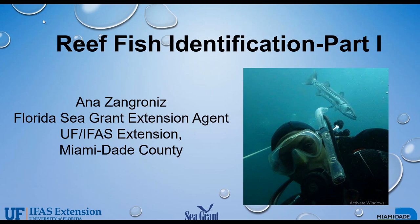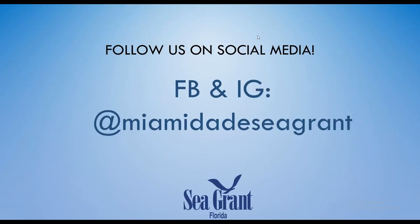Good evening, everyone. Welcome to Reef Fish Identification. My name is Ana Sangronis, and I am the Florida Sea Grant Extension Agent in Miami-Dade County. I'm here today in partnership with the Florida Department of Environmental Protection's Coral Reef Conservation Program, and this is part of their Earth Month learning series. Also present is Katie Lizza from the Coral Program — she will be monitoring the chat and launching engagement opportunities. I'm also giving a shameless plug: please follow my social media to learn more about Florida Sea Grant and the University of Florida IFAS Extension Service.